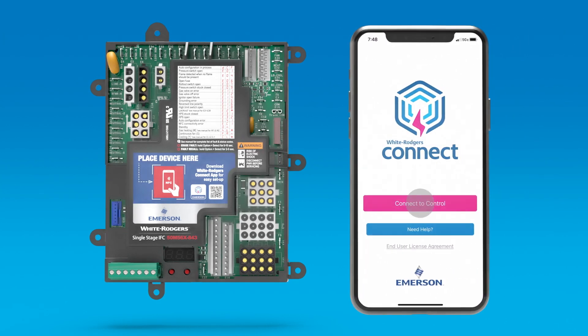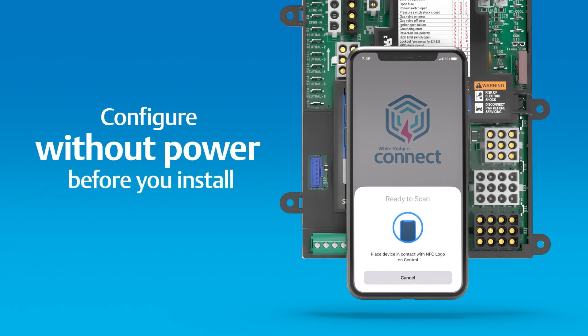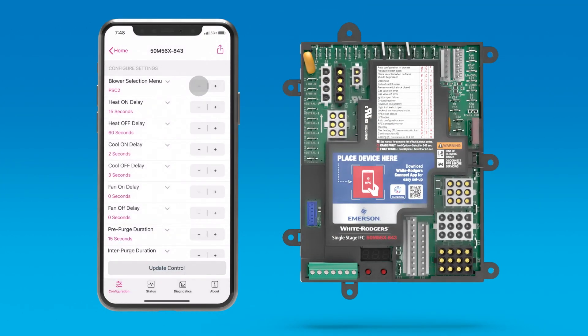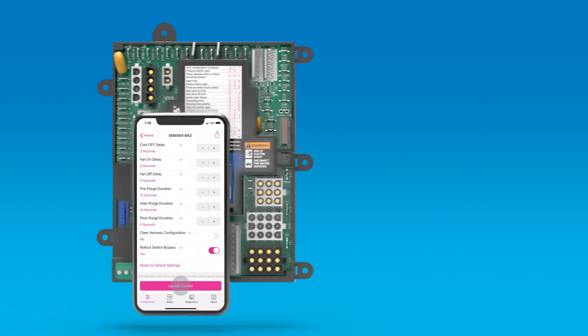The White Rogers Connect app makes it easy to configure the control without power before you install it, which means setup can be done from the comfort of your service truck. And the dip switch era has come to a glorious end.